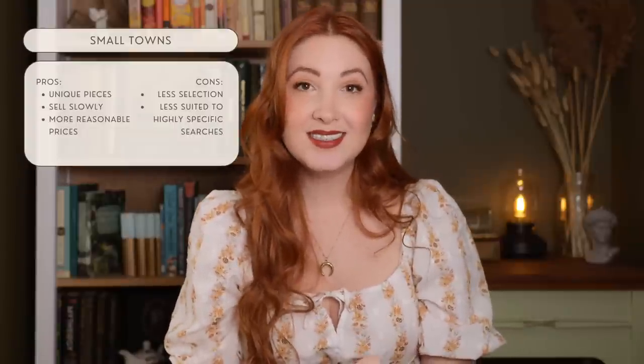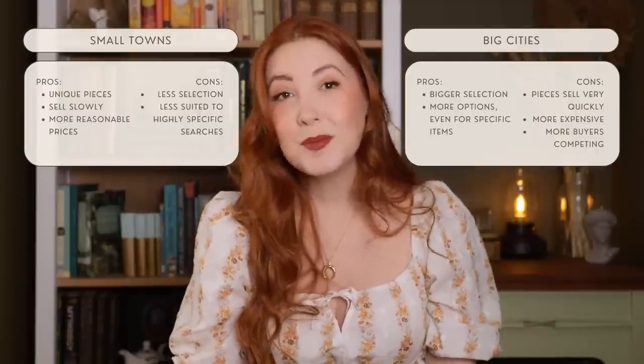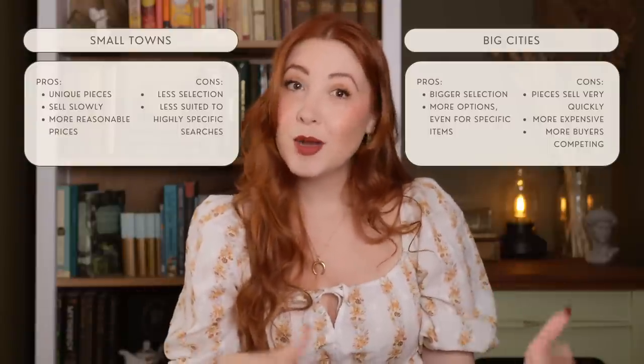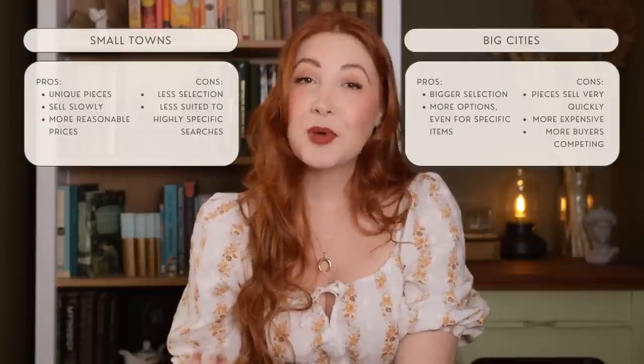That brings me to my next tip: expand your search. Small towns can have unique pieces that don't go as quickly and are priced more reasonably due to less competition, but they have less selection. Big cities have a huge amount of selection and many options even for specific items, but things go really quick and prices tend to be higher. Try expanding your search bubble as big as it'll go on the app, and even change your location to a nearby city within a couple of hours to see what's on offer. We've picked up items as far as a three-hour drive from our home, but depending on the piece we'd easily drive further. Expanding your search can really help.